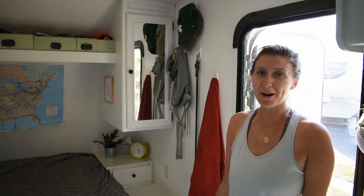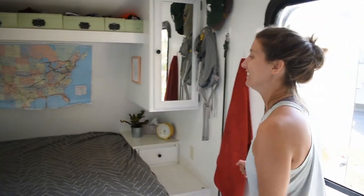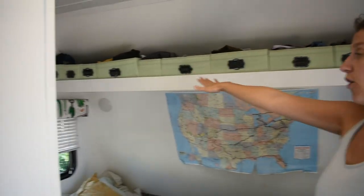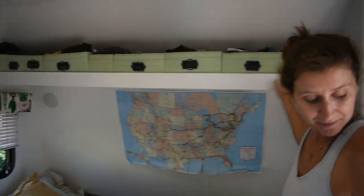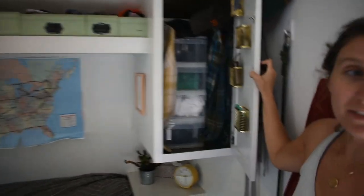Welcome to our entryway, our foyer — it's also our bedroom. Over here you've got my dresser, all of my clothes, and a little bit of Jonathan's. And then you've got Jonathan's closet, where all of his clothes are.